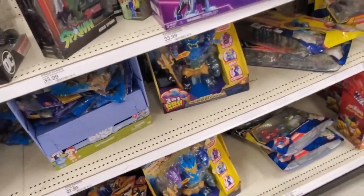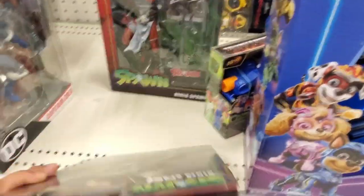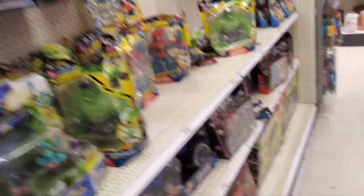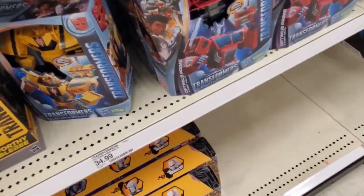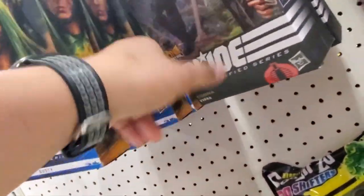Power Rangers — that's not the stuff I would get. I've seen this Spawn before; I was never sure if I would like it or not. They got Aquaman, Black Adam — nothing really over here. I don't know who that is. Snake Eyes — I really like Snake Eyes anyway. Lots of those.